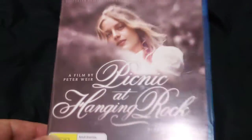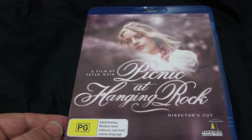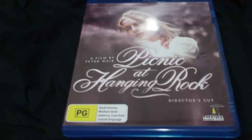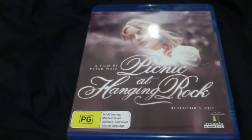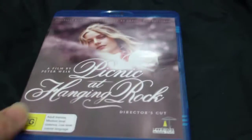Now I've got my first Australian movie on Blu-ray, which is Picnic at Hanging Rock. It is the director's cut, which is not supposed to be as good as the original version because they take a few things out of it. But it's got a great documentary on it, and it's just great to have a classic Australian film on Blu-ray.